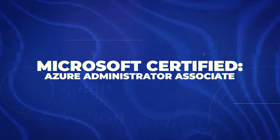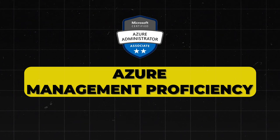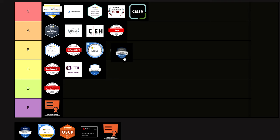Next is the Microsoft Certified Azure Administrator Associate. This demonstrates proficiency in managing Azure environments, and anything cloud-related can be super valuable — cloud positions are basically like printing money. This one is growing in demand as more companies adopt Azure, and it's good for those in or aspiring to be in cloud administration roles. I'm giving it a B tier rating.